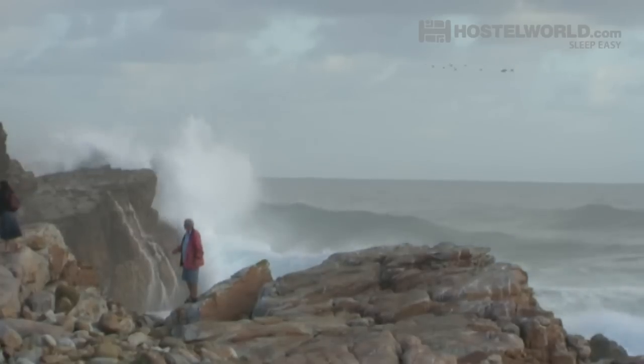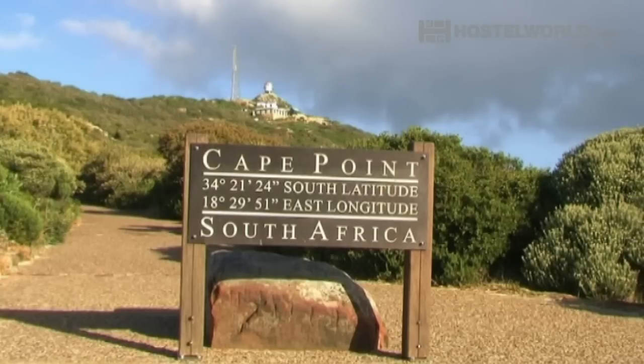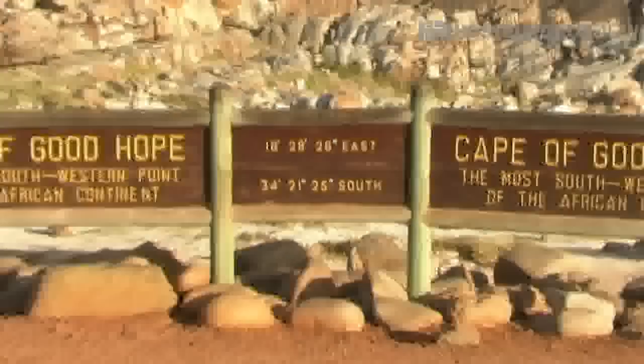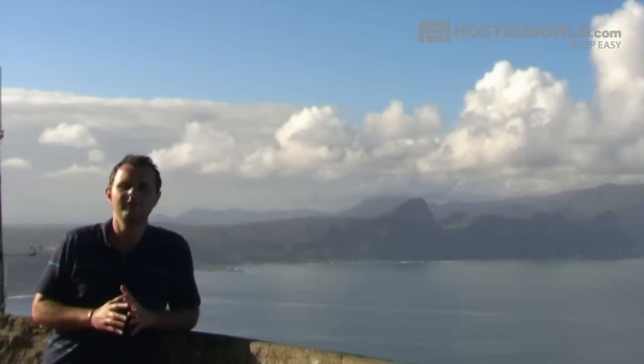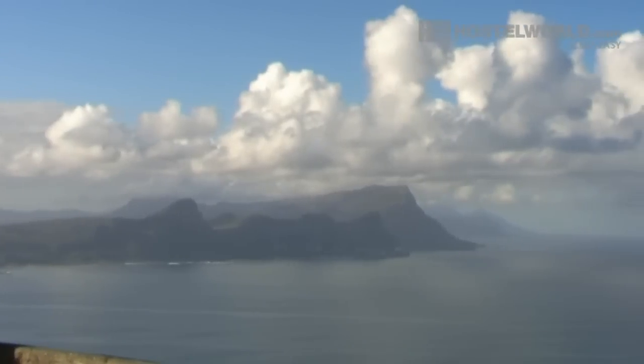One of the most enjoyable ways to spend the day when in Cape Town is by going on a drive to Cape Point, taking in the famous Chapman's Peak Drive along the way. Here you can visit the Cape of Good Hope and more. And when you come down here to Cape Point, make sure to walk up to the lighthouse because, as you can see, the views are unforgettable.